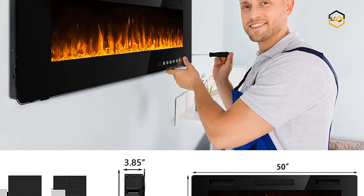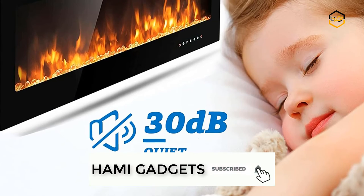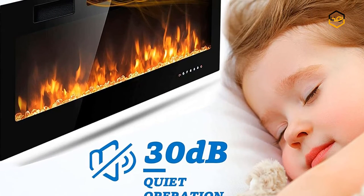The fireplace has an overheat cutoff device. Its LED technology, instead of oil or gas, produces no messy or harmful emissions. It includes a remote control and touch screen panel.